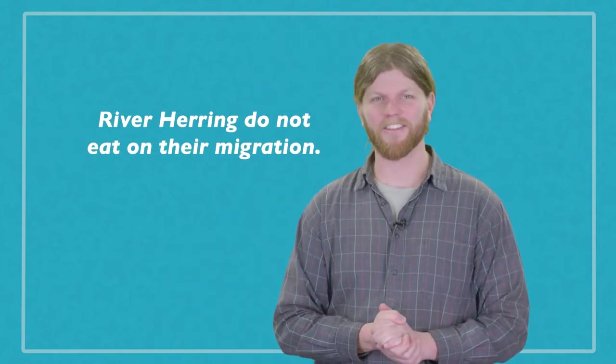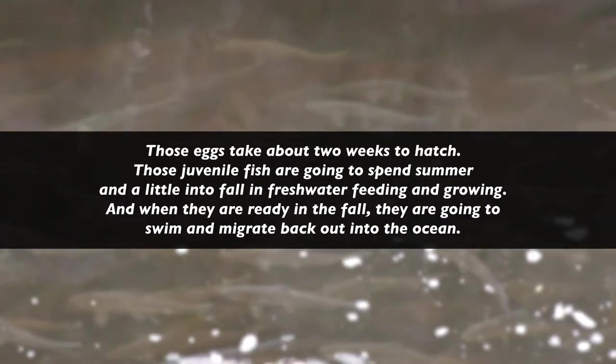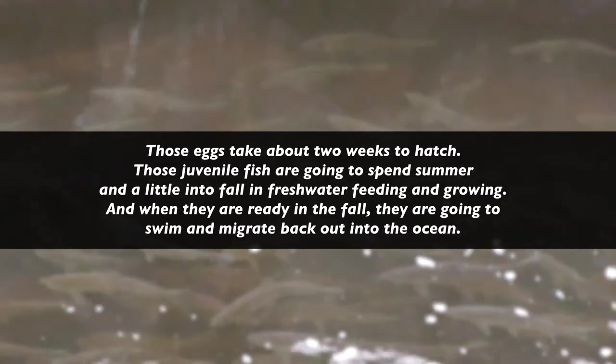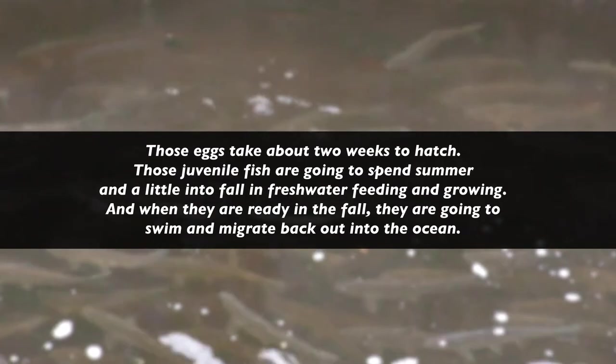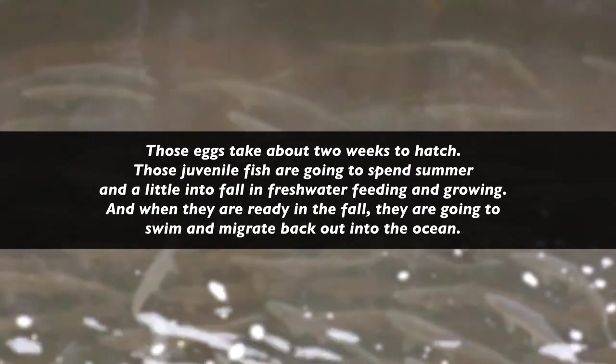River herring do not eat on their migration. When they are working their way upstream, they're not eating. Their sole mission is to get as far upstream as they can and lay their eggs in a suitable location to give their eggs and baby fish the best chance of survival. Those eggs take about two weeks to hatch. Those juvenile fish are going to spend summer and a little bit into fall in freshwater feeding and growing, and then in fall they'll migrate back out into the ocean.